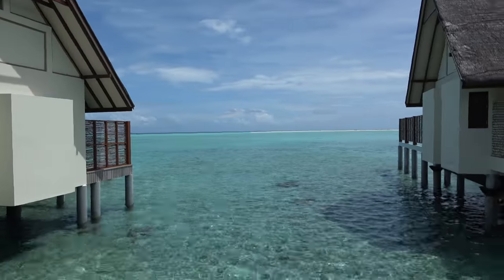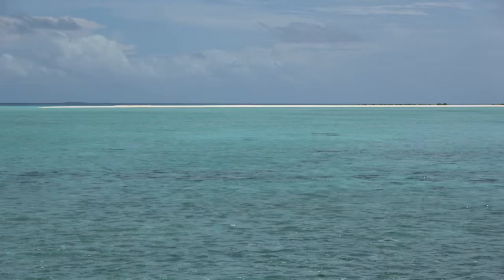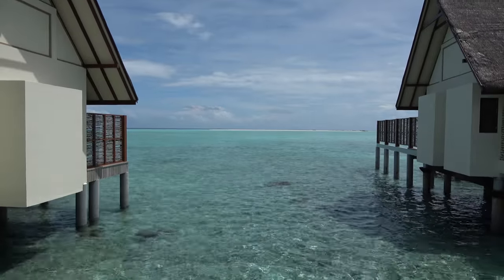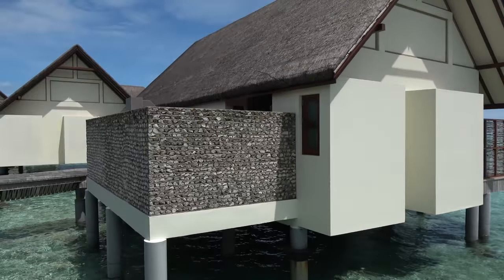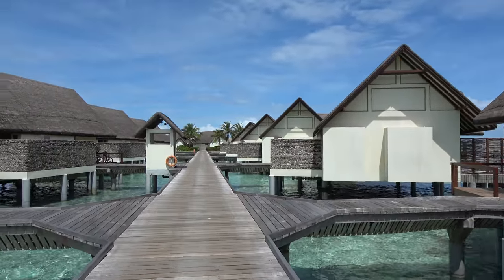That's the sunset side over there. There's a lovely sandbank just out in the distance. The highest natural altitude anywhere in the Maldives is 2.4 meters — roughly the height of this platform I'm walking on.